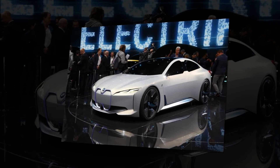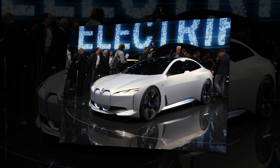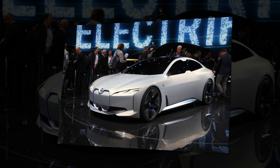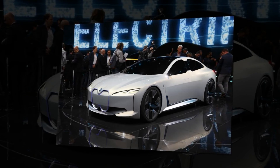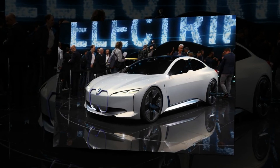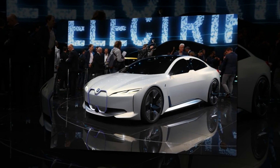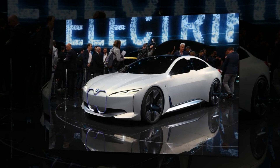BMW claims all its electric motors will have the highest power density on the market and offer no compromises on usable space for buyers. BMW's head of powertrain concepts added the firm is researching how to make electric cars sound better, and said he had hundreds of different ideas, noting that an electric motor can still be differentiated.